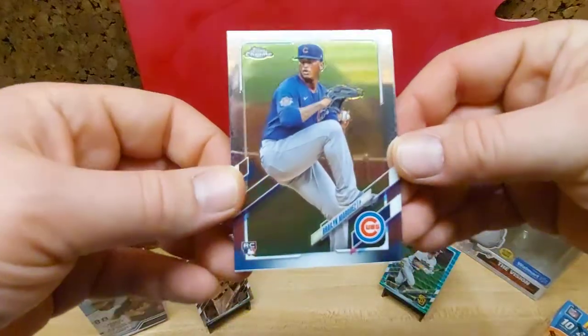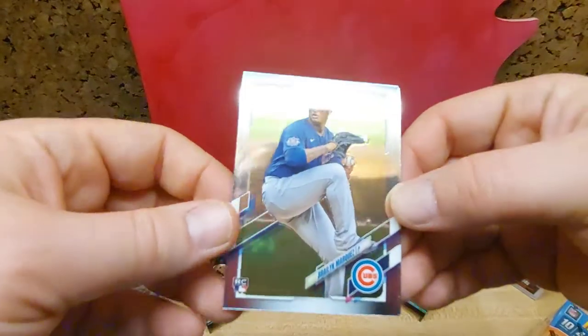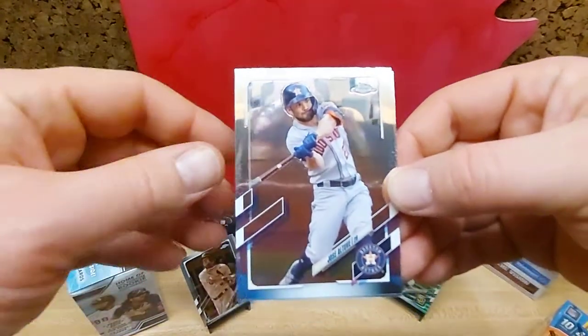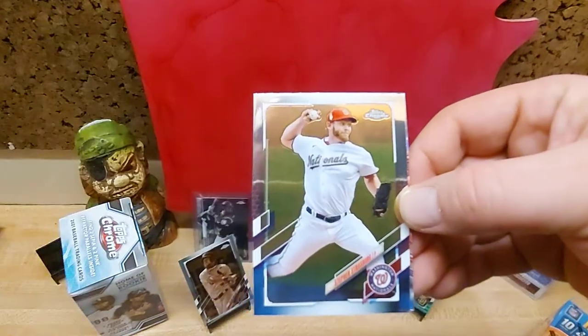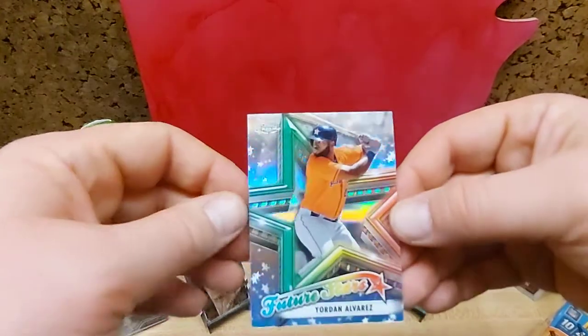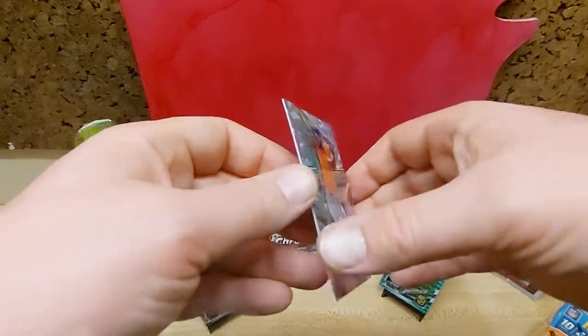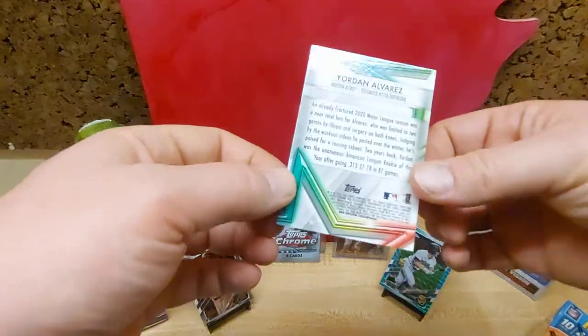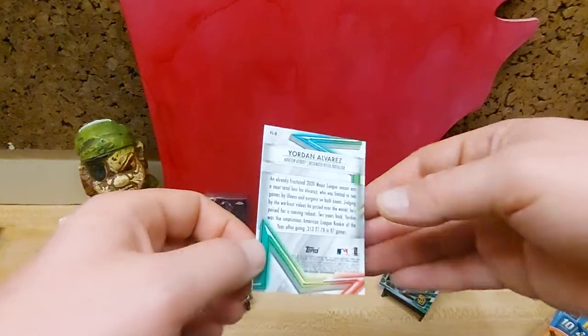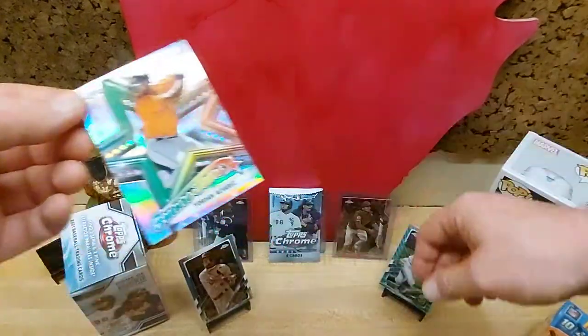We got Braylon Marquez for the Cubs — another rookie, that's a good get. Altuve. Strasburg. And we got a Future Stars Refractor Jordan. He's still a Future Star, but I guess with that illness thing they're talking about, that's a nice hit.